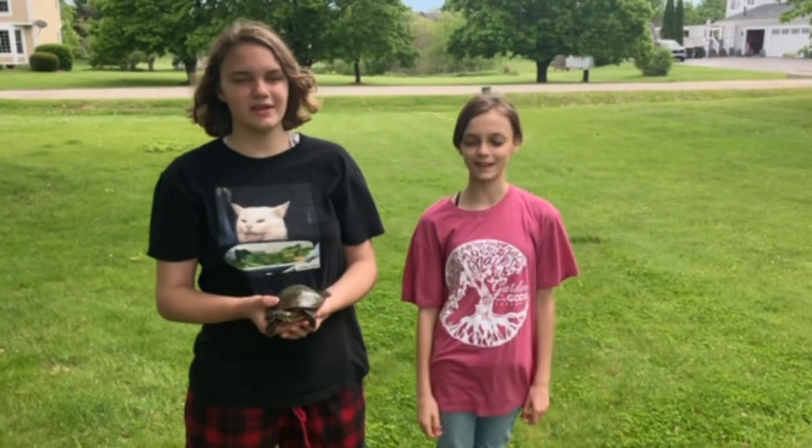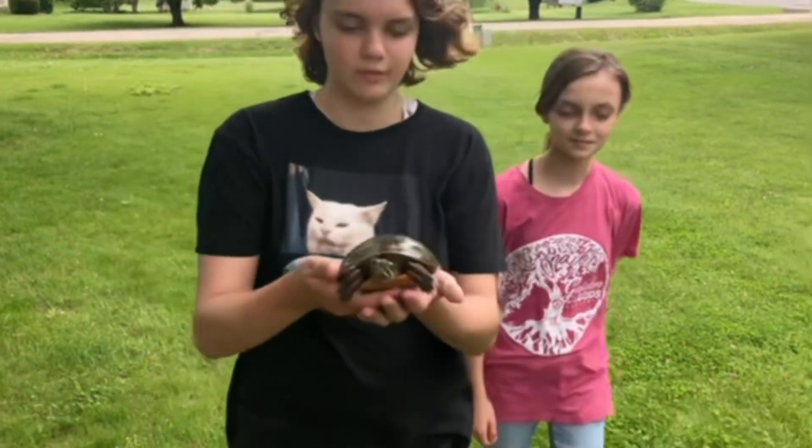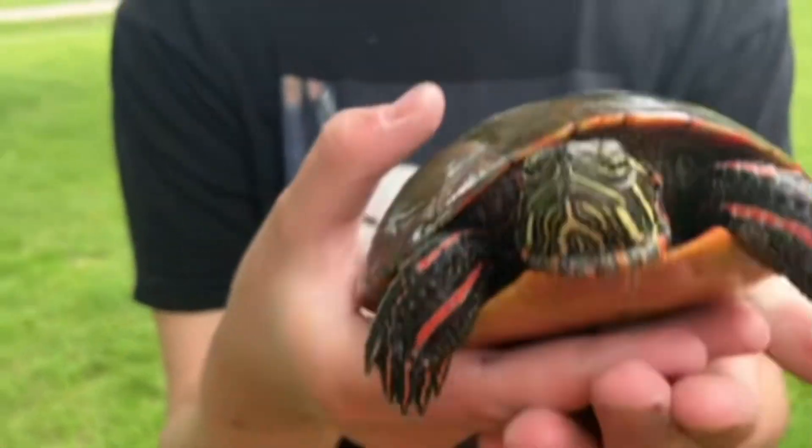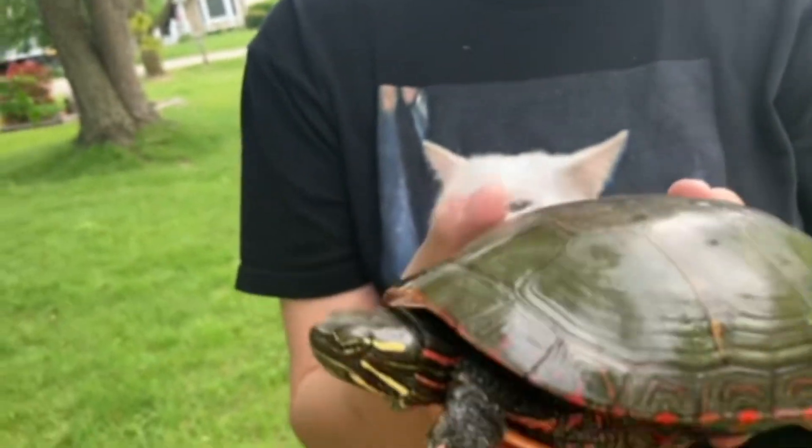Hey guys, KCORTV here. Today we have a painted turtle, which are common turtles found all over North America and they are fairly docile.